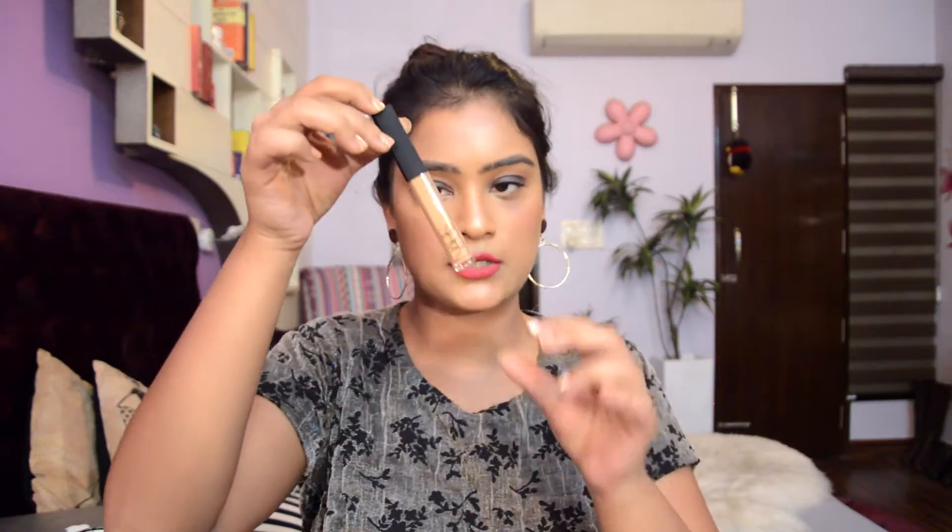Up next I got the NARS radiant creamy concealer. It's in the shade caramel, which I felt was a true match for my dark circles, pigmentation, and dark spots. It gives really nice heavy coverage and hides under-eye patches and dark spots. I really wanted to get my hands on this and I got it for 1,120 baht.